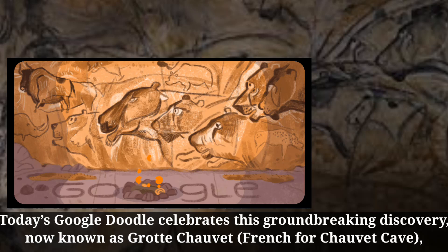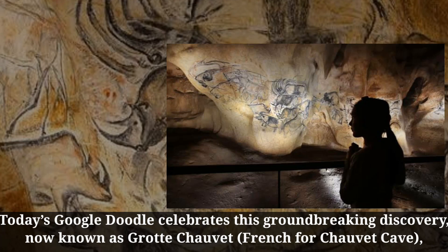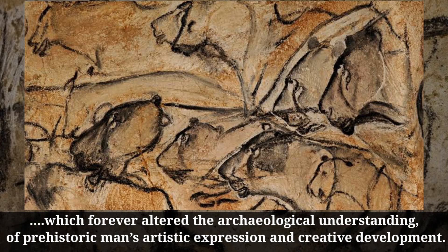Today's Google Doodle celebrates this groundbreaking discovery, now known as Grotte Chauvet — French for Chauvet Cave — which forever altered the archaeological understanding of prehistoric man's artistic expression and creative development.